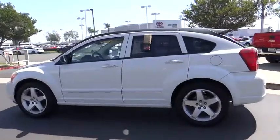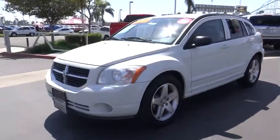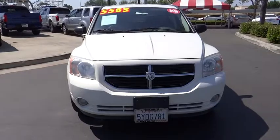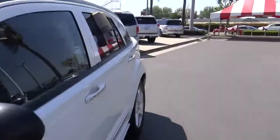This vehicle has less than 140,000 miles. Here are some of this vehicle's great options: leather-wrapped steering wheel, dual airbags, power steering, aluminum wheels, four-wheel disc brakes, AM-FM stereo radio.